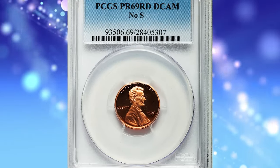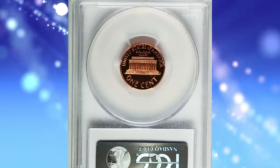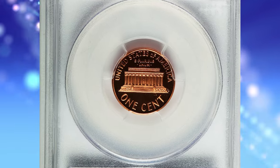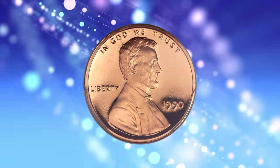Number 4: the 1990 Lincoln Cent with No S, graded as PR69 Red Deep Cameo by PCGS. Essentially flawless and fiery red, this key Lincoln Memorial cent is a meticulously struck superb gem.